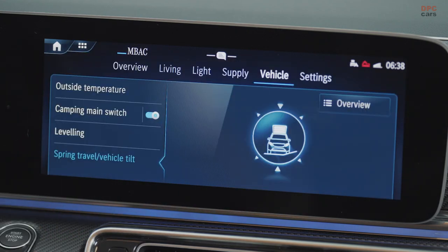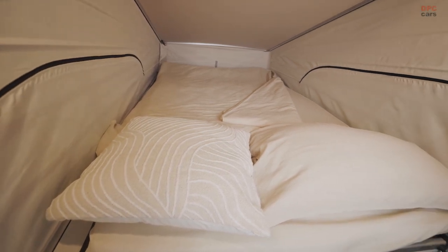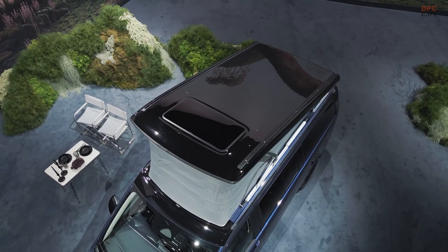Furthermore, new goodies have been introduced, such as a heated steering wheel, keyless start, 64-color ambient lighting, and dimmed rear lighting, perfect for nighttime driving.